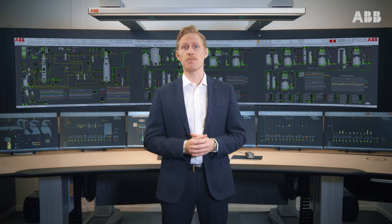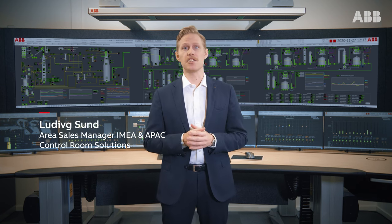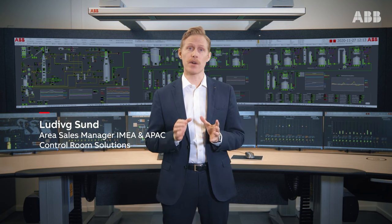Your control room is one of the most important areas within your organization. This is where daily decision-making is taking place and it can directly affect your corporate goals and return on plant assets.